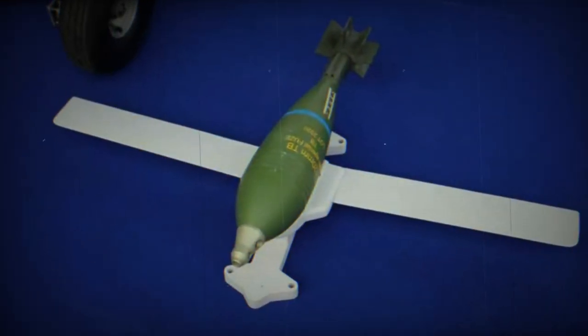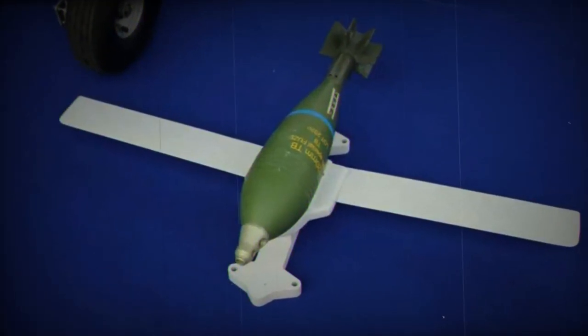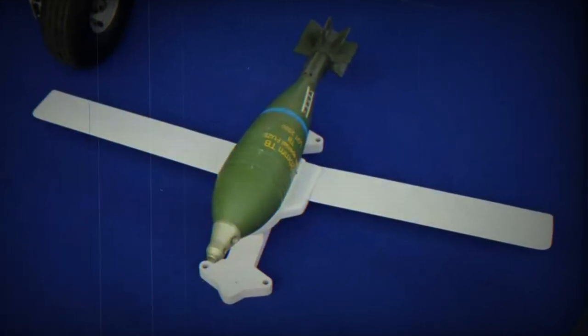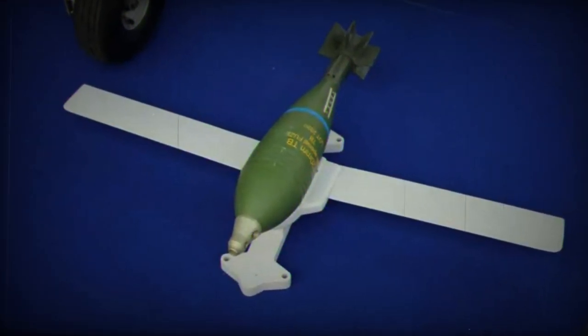This system avoids using a drone as a kamikaze — instead of detonating the UAV, it detonates this kit instead. As the kit is less expensive than the UAV, the cost-to-destruction ratio becomes more attractive.